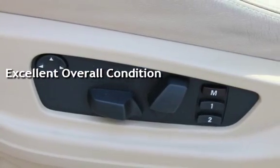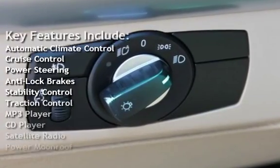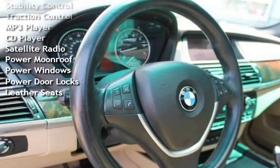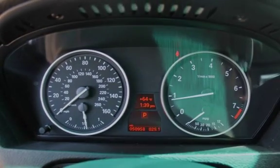Key features include automatic climate control, cruise control, power steering, anti-lock brakes, stability control, traction control, MP3 player, CD player, satellite radio, power moonroof, power windows, power door locks, and leather seats.